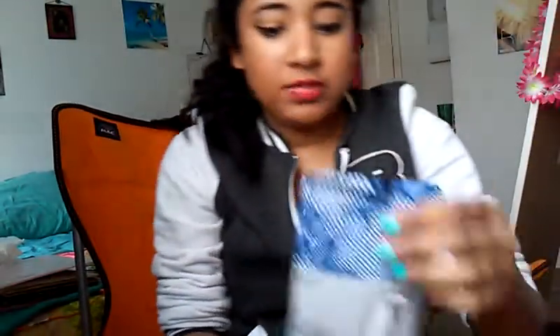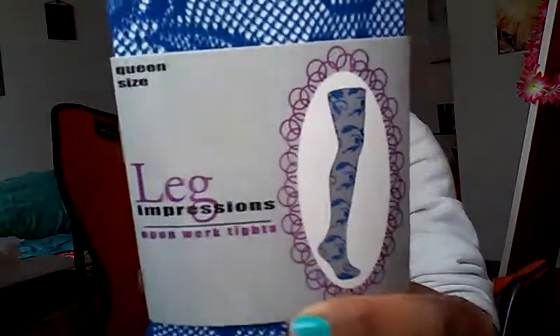And then these fishnet tights with flowers — it's just different, and it's like cobalt blue. And then I got these little liners for flats. They're like $0.98 and there's three pairs inside.